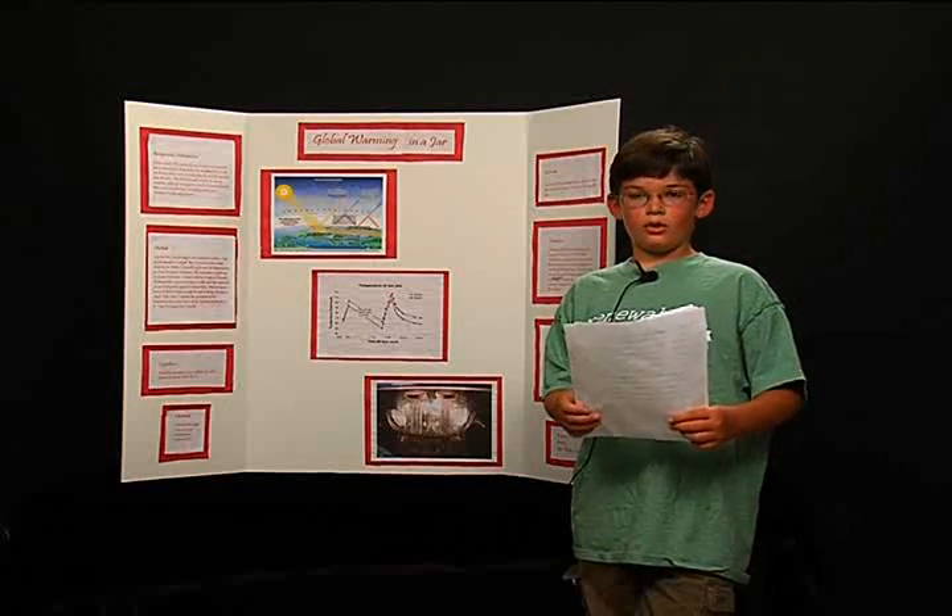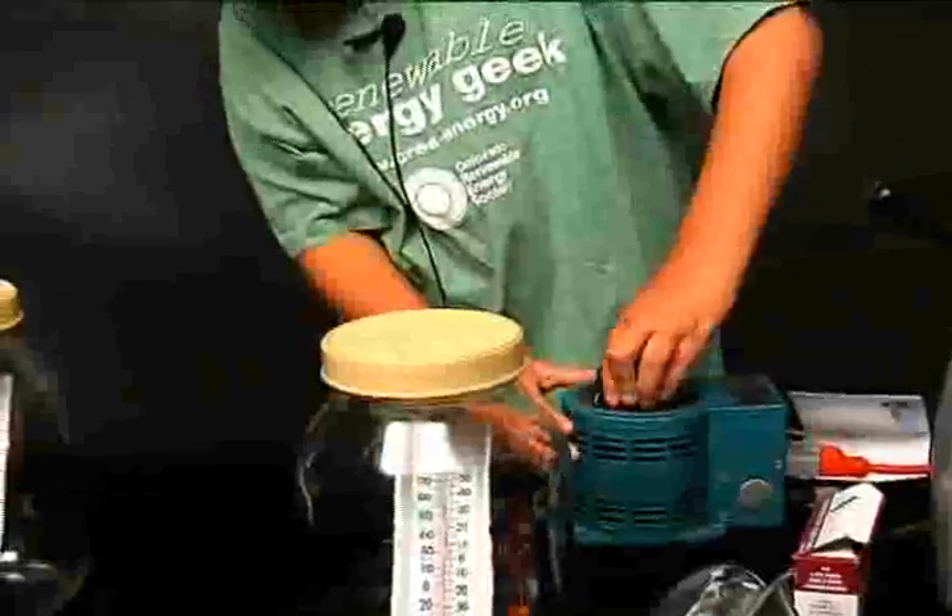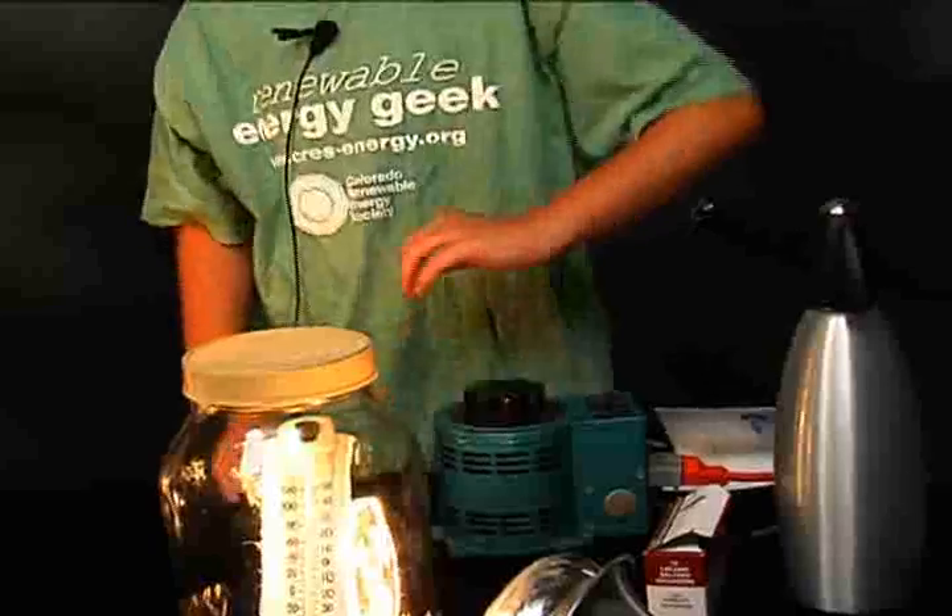Then, while I was at school, they both cooled down, but the CO2 jar stayed warmer. When I got home, I turned the heat lamp on again, and the same thing happened.